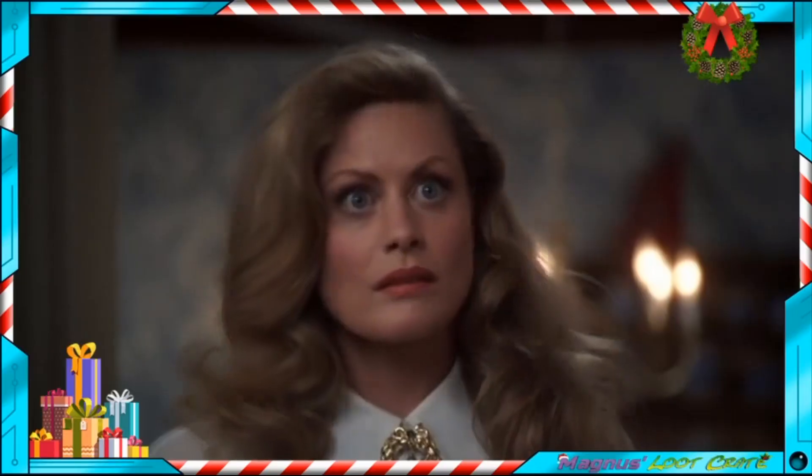Welcome and ho ho ho to the Magnus's Loot Crate Christmas Special 2021! I'm going to address my shirt right now — instead of forcing you to read it, I'll quote it verbatim: 'And when Santa squeezes his fat white ass down that chimney, he's gonna find the jolliest bunch of assholes this side of the nuthouse.' That is exactly what this shirt says. Today, this very special Christmas special, we're gonna take a look at six figures I've picked up.